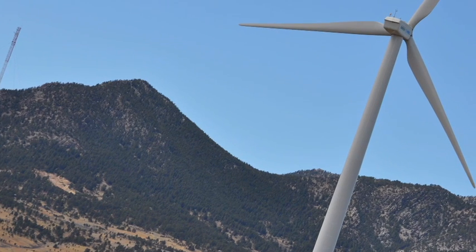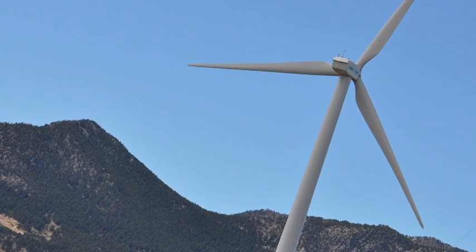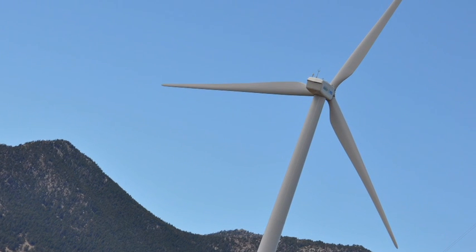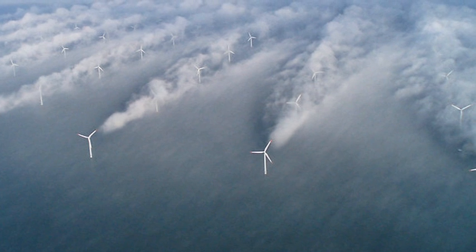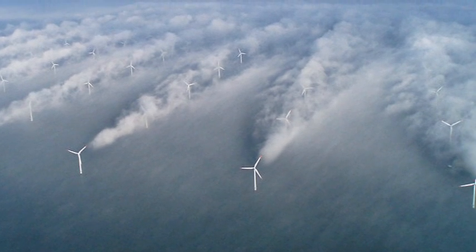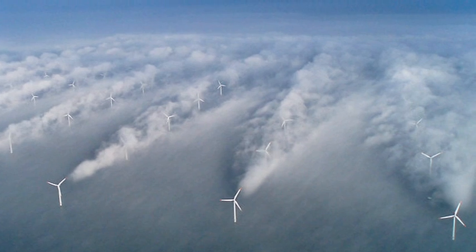What are wake effects? Operating turbines extract kinetic energy from the upflow wind, but rotating blades also generate a velocity deficit behind the rotor disk and significant turbulence.